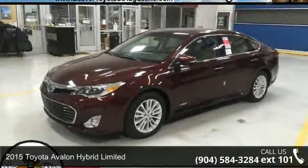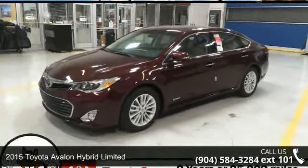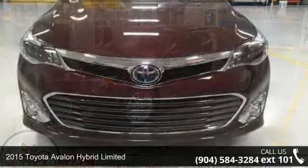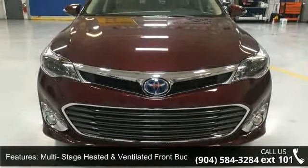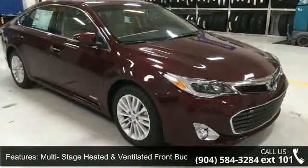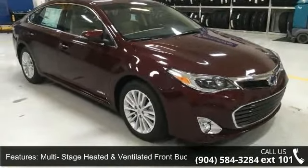Step into the 2015 Toyota Avalon — this may be the set of wheels you've been looking for. Some of the top features included with this vehicle are multi-stage heated and ventilated front bucket seats, and premium perforated leather seat trim.